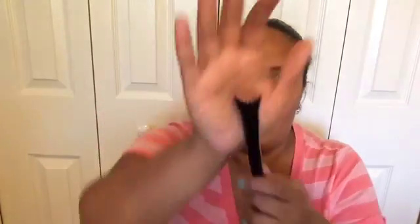The next thing I like to do is blend everything out. This is an ELF small stipple brush — I'm on my second one because the ferrule broke on my first one. These are like two to three bucks, so it's not bad at all. I've never had a problem with shedding. I love how super small it is — it helps you blend everything out and smooth out the edges.